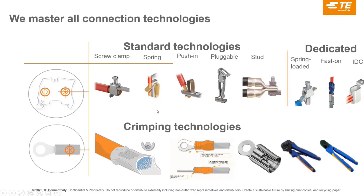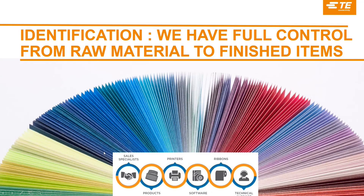For identification, we are specialists with full control from raw material to finished item — that is one key specificity. We control the substrate and the finished items, and we have product application specialists who speak to customers to understand their requirements. We master the printer solution because it is very important to have the right association between the plastic layer, the type of printing, the ribbon, the ink — all of this is part of our identification package.